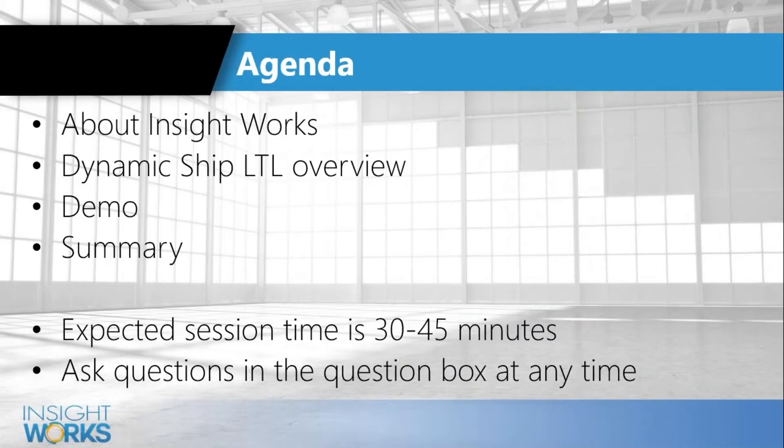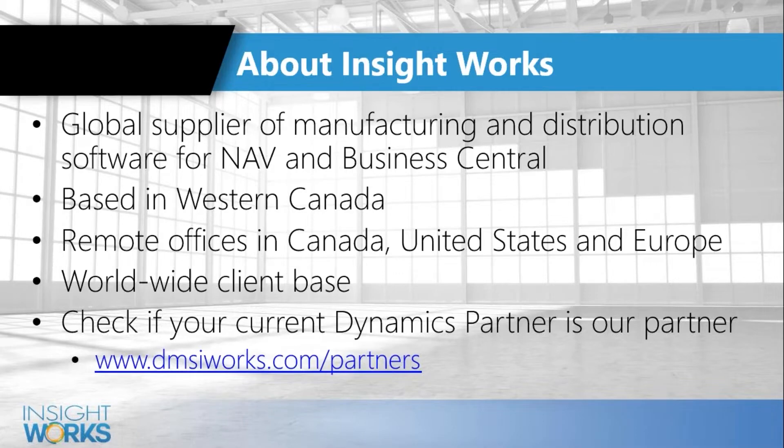Today we'll do a quick overview of who we are, jump right into the software to see how it works, then do an introduction to the Banyan folks and answer any questions. About InsightWorks — you likely know who we are, but we've been around for a little over 10 years. We work primarily in manufacturing and distribution, based in western Canada but working globally through our reseller channel.